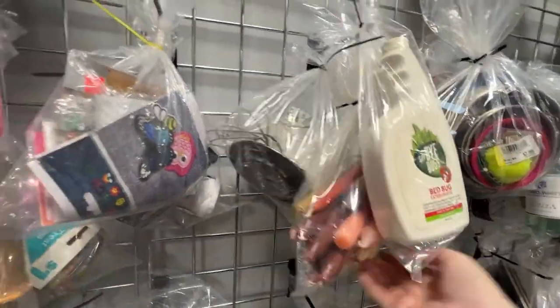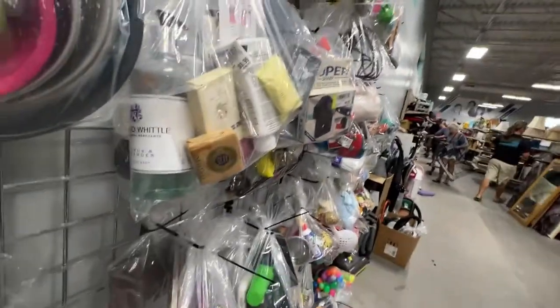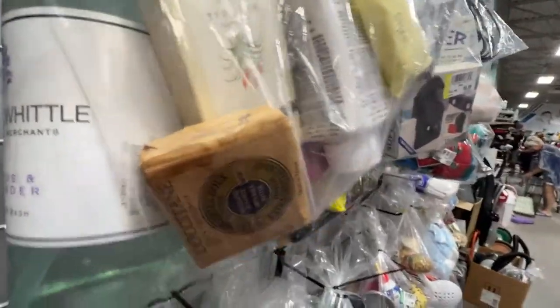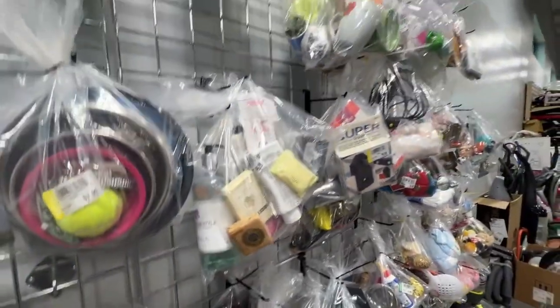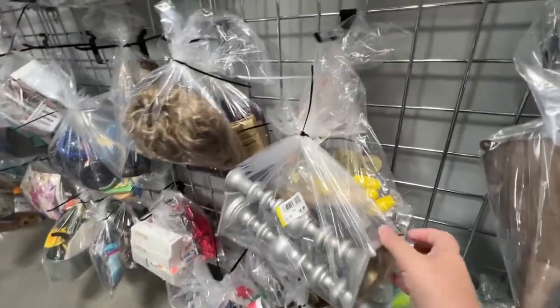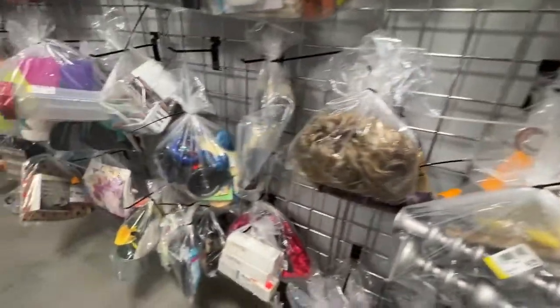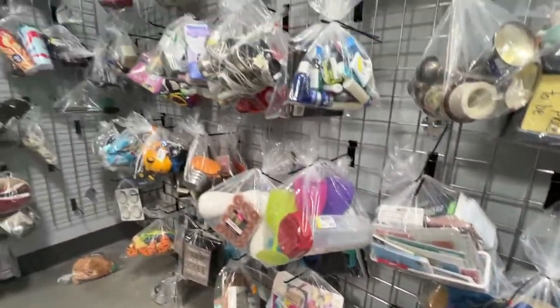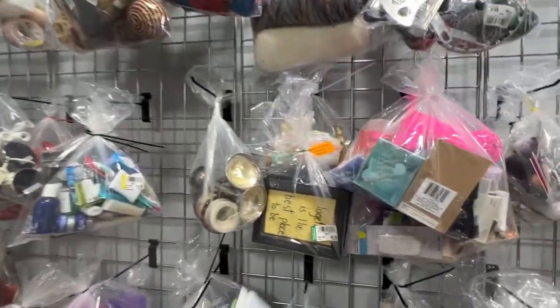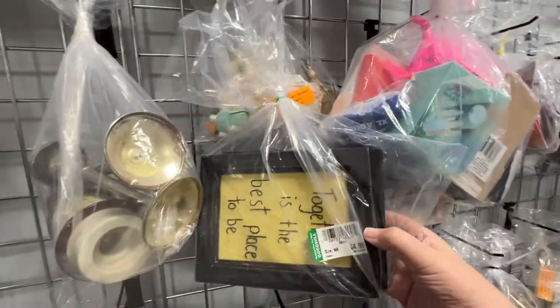I always check the candle bags because I've found loose-eyed candles before — it was once, but you never know, it could happen again. Lots of bath soaps. More candlesticks. Corn on the cob pieces. More cards. A little bit of cross-stitch, but it wasn't really anything super special.